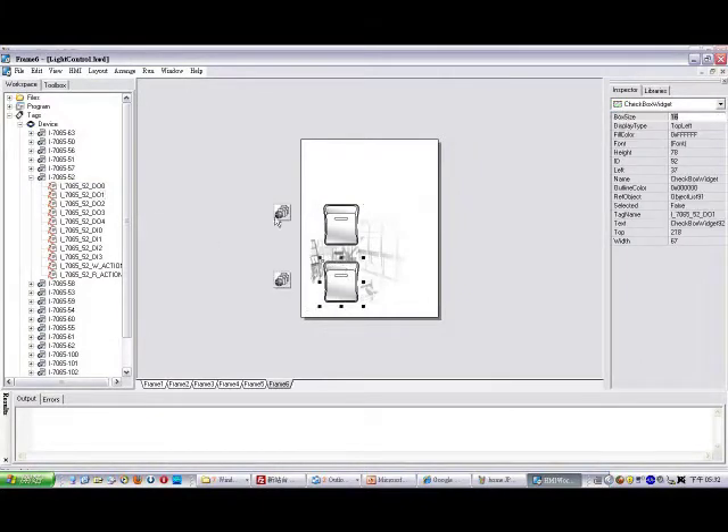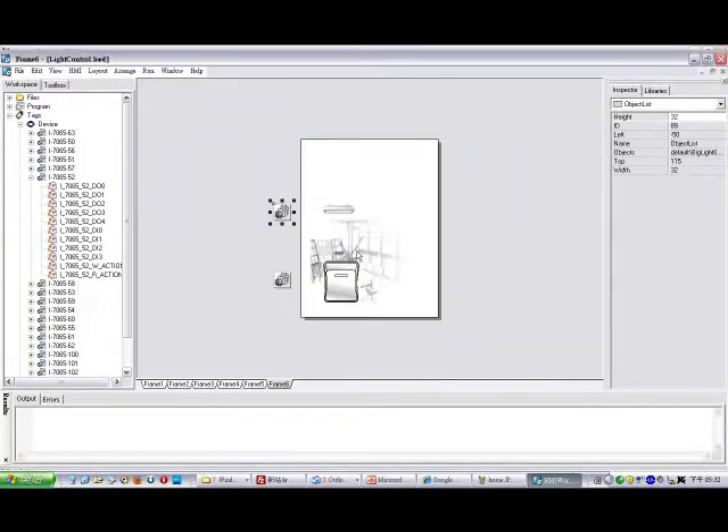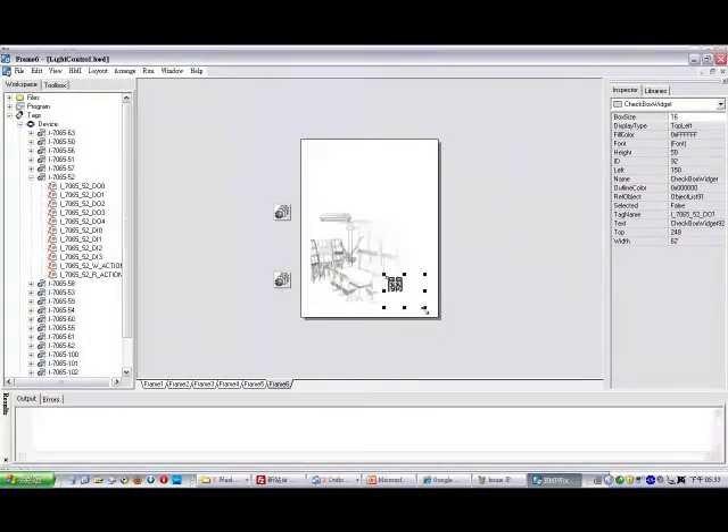Conventional graphical user interface tools are difficult, and thus users have to invest a lot of effort, time, and money to learn and develop their own applications. HMI Works helps users to complete projects more easily than ever.